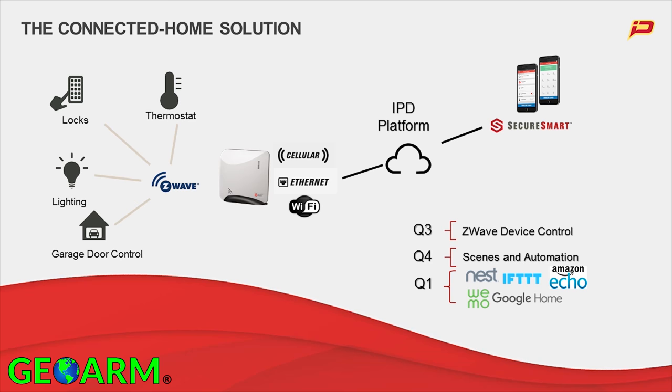Let's talk about our connected home solution. You'll see it here in Q3 — we talked about delivering Z-Wave device control. From the SecureSmart software today, you can control lights, locks, garage doors, and thermostats. Those are all Z-Wave devices.